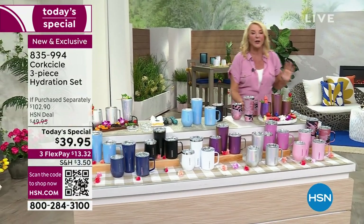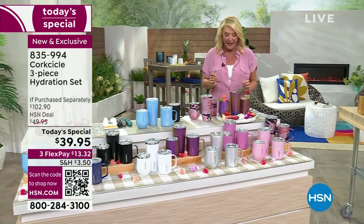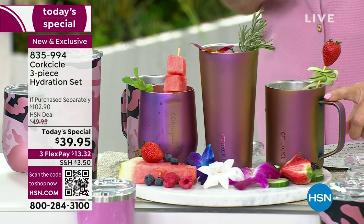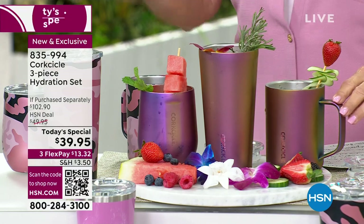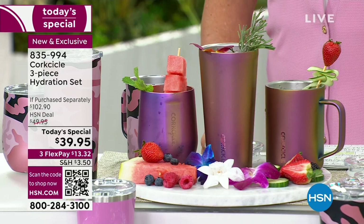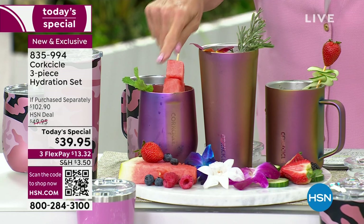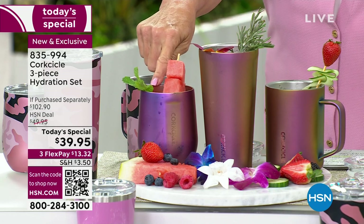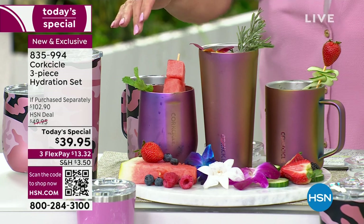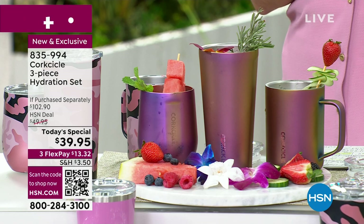You're getting three pieces — their three top sellers. First, you're getting the coffee mug, a big 16 ounces, with a specialty lid. The second is the tumbler, also 16 ounces with a lid. The third is the wine stemless, with the lid included. All three for $39.95.